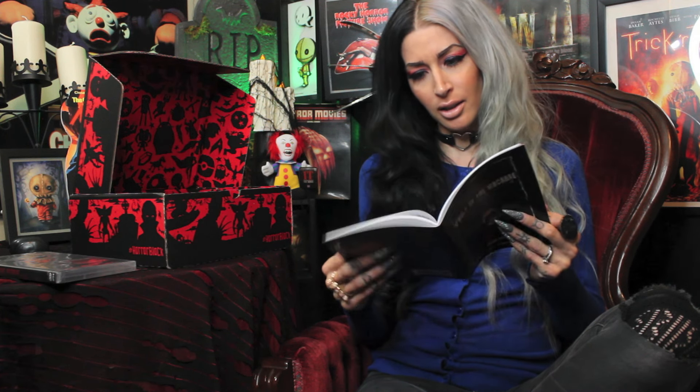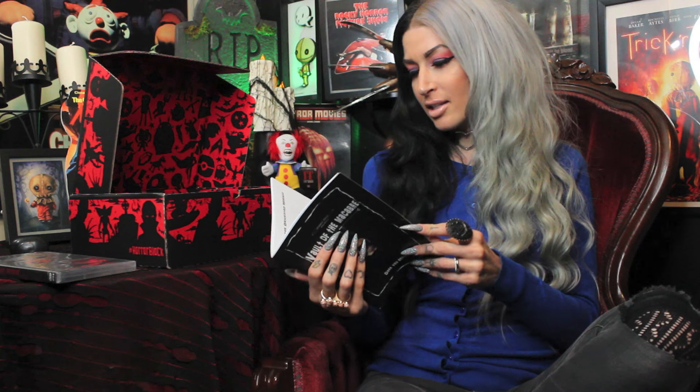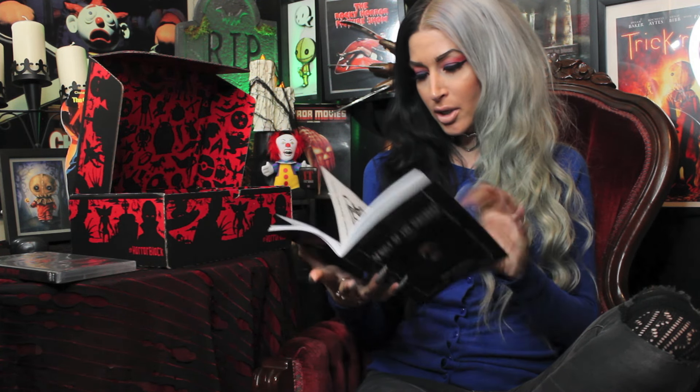Our next item is a book of some sort. Let's see — Vault of the Macabre, Dare You Enter. This is so cute. It's not even a book — it looks like they're poems or haikus or something. 'His taste for the poetry of the freakish is a joy' — that's a quote from Clive Barker. So how cute, this is like a little book of horror poems by Darren Field. I love it. I will definitely read these, and there are some little bits and pieces of artwork in here too, which seem kind of cute.